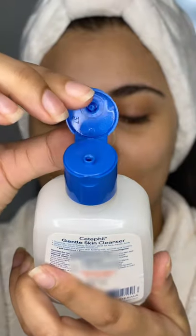My first skincare video was shot using my favourite Cetaphil cleanser, and since then I have been a constant user of Cetaphil products recommended by many dermatologists all around the world.